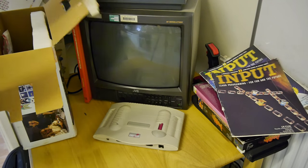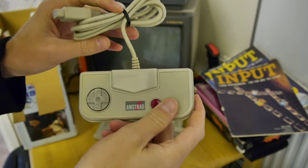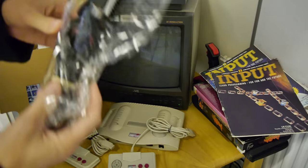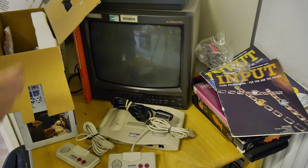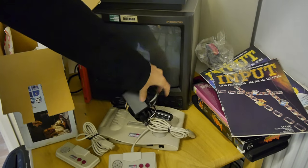But even this impressive marketing spend was not enough to stop the system from only selling 15,000 units. If you compare this to Sega's Master System, which sold over 10 million units, it's easy to see that the machine was just too late to the market. If only they'd spent more of that advertising budget on development, we may have seen a drastically different story.